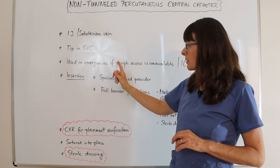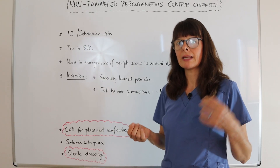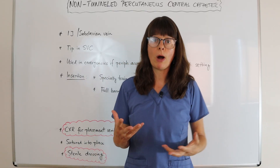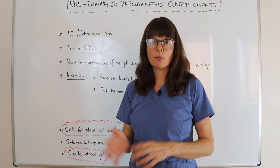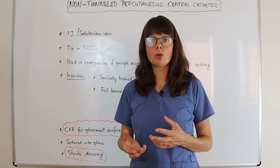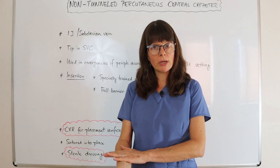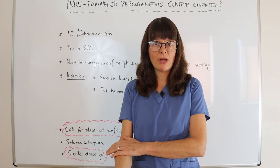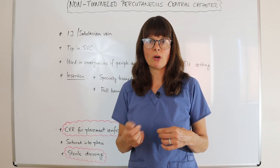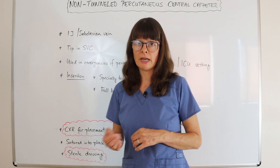It is used in emergencies if there is no peripheral access, and also in the ICU setting if we know the patient is going to be there for a while. The nice thing is that we can draw blood from those central lines. Any patient in the ICU requires frequent lab monitoring, so to prevent repeated poking of peripheral veins, we can draw blood directly from the central line.